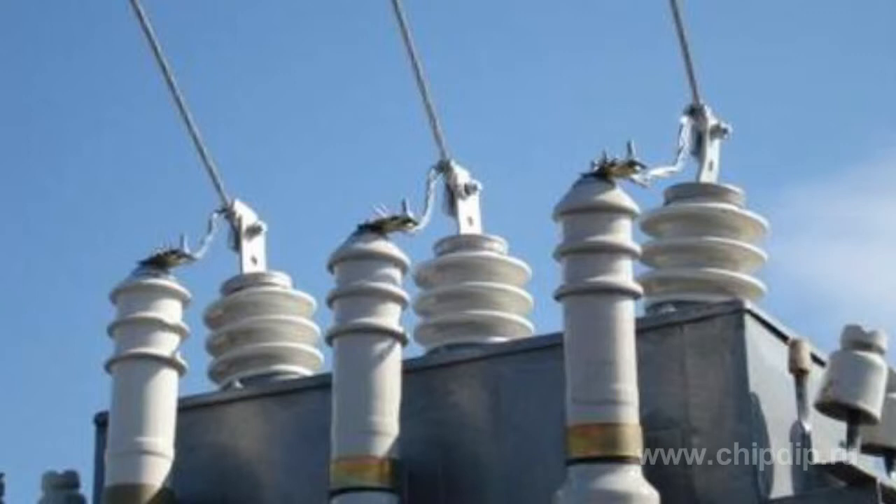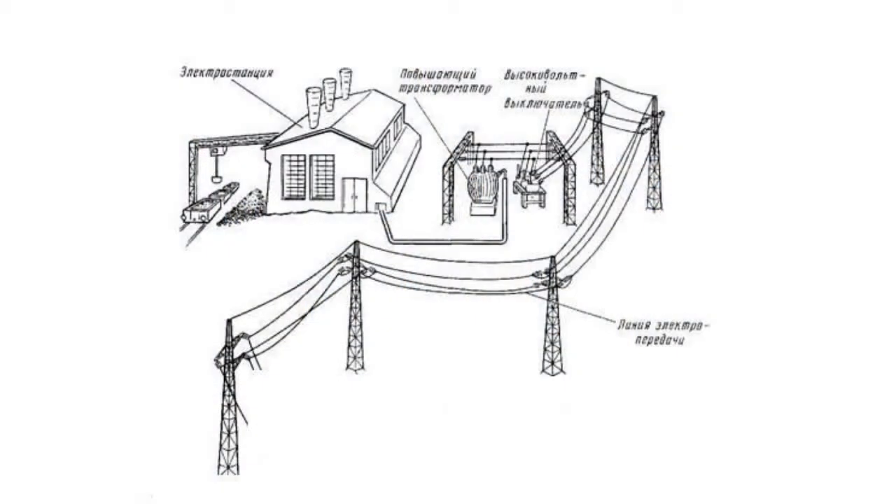The generators at the power station produce three-phase current. It runs through all three conductors of a large diameter towards the step-up transformers. Electric current of extremely high voltage then travels long distances through all three conductors in the aerial circuits. Only after it reaches the last transformer does it run through four or five conductors, where the ground and lighting conductors are added to the three-phase cables.